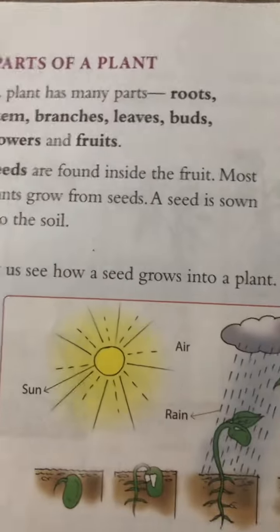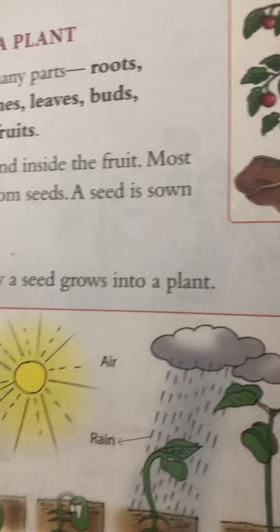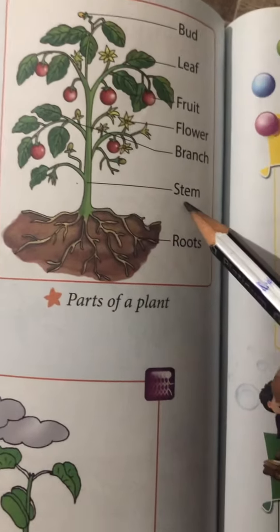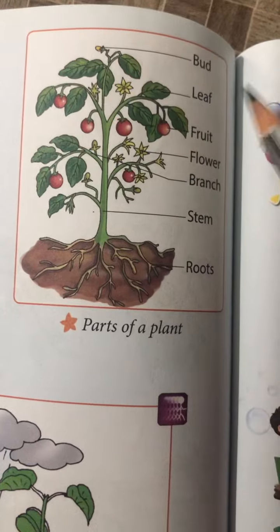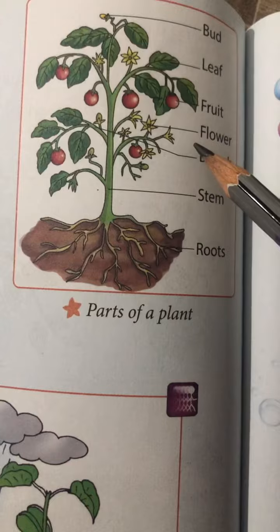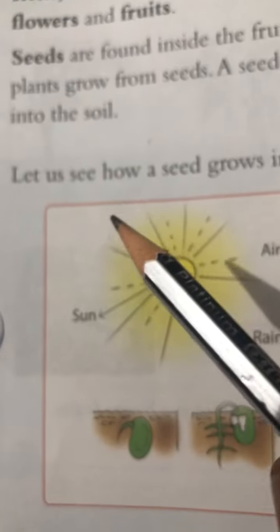Now we will learn how many parts a plant has. First of all, a plant has many parts: root, stem, branches, leaves, buds, flower, and fruit. These are all the parts of a plant.